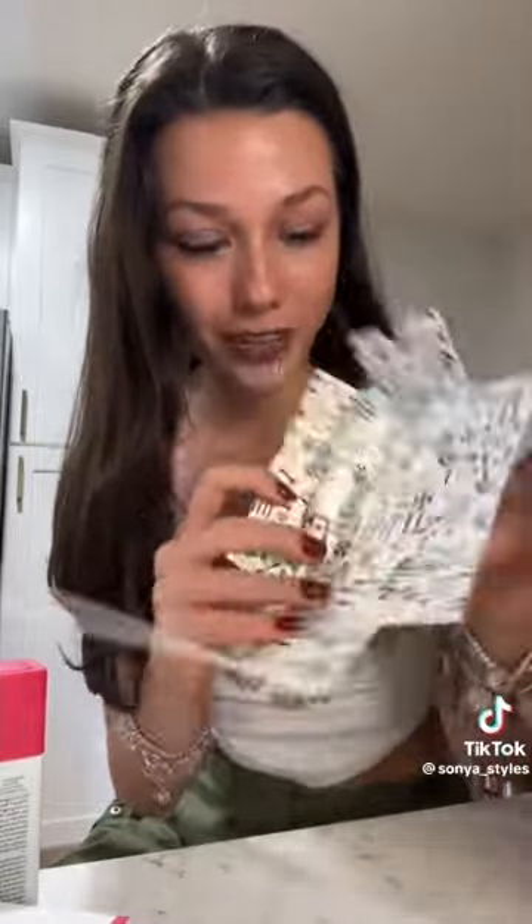I actually did get something from Drunk Elephant for myself — this retinol cream. I've been wanting to get this for a long time, but I just never actually got it because it was quite expensive. Wait, they have a tester? They have like a little gift in this box — this blue hydration serum. Anyway, here's the cream. I love how it works — it's to reboot and smooth your skin.